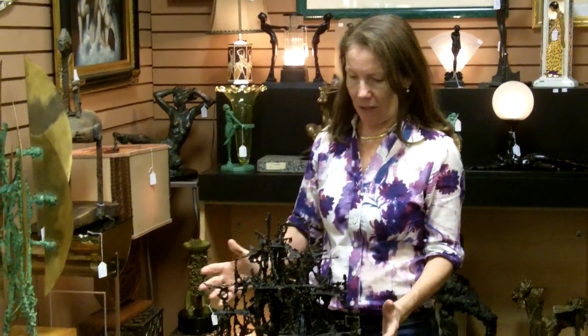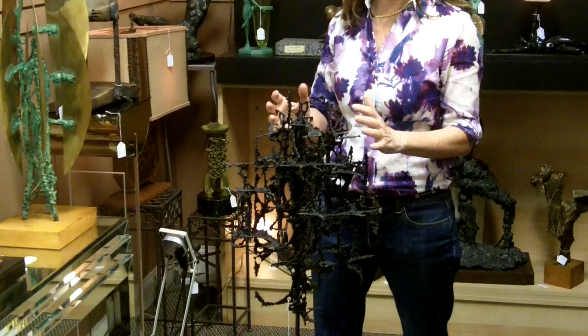Hi, I'm Ursula Gannon with Gannon's Antiques and Art. I wanted to show you something beautiful that we have. If you're into mid-century modern and you want something a little bit different than most, take a look at this sculpture — this is what they call drip-welded.